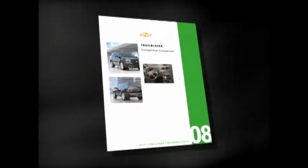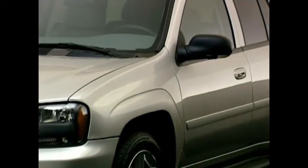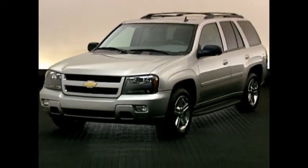For additional competitive information, review the 2008 Trailblazer Sales Consultant's competitive comparison reference guide that accompanies this DVD. For more in-depth information on Trailblazer, be sure to review the 2008 Chevrolet product training library materials.